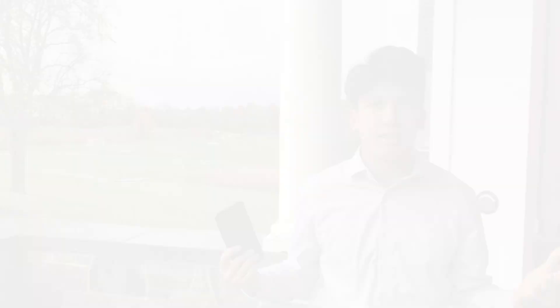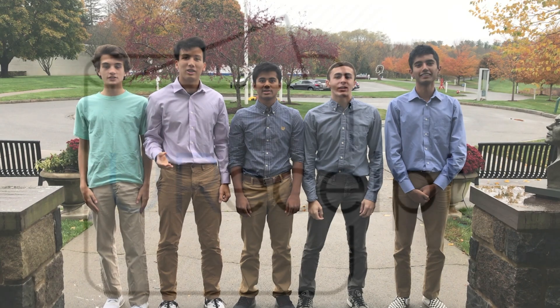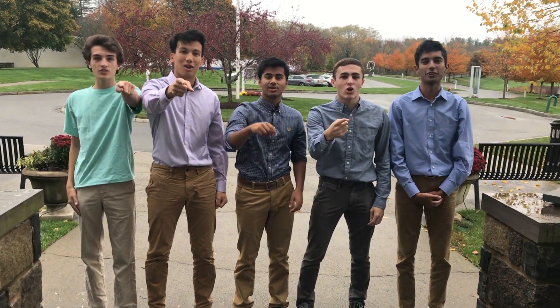Instead of huge stacks of receipts, our app is all you need. In this new technological age where phones are a necessity and paper is obsolete, we don't want you, our customer, to get left behind. We're Your Receipt, and your life just got so much easier.